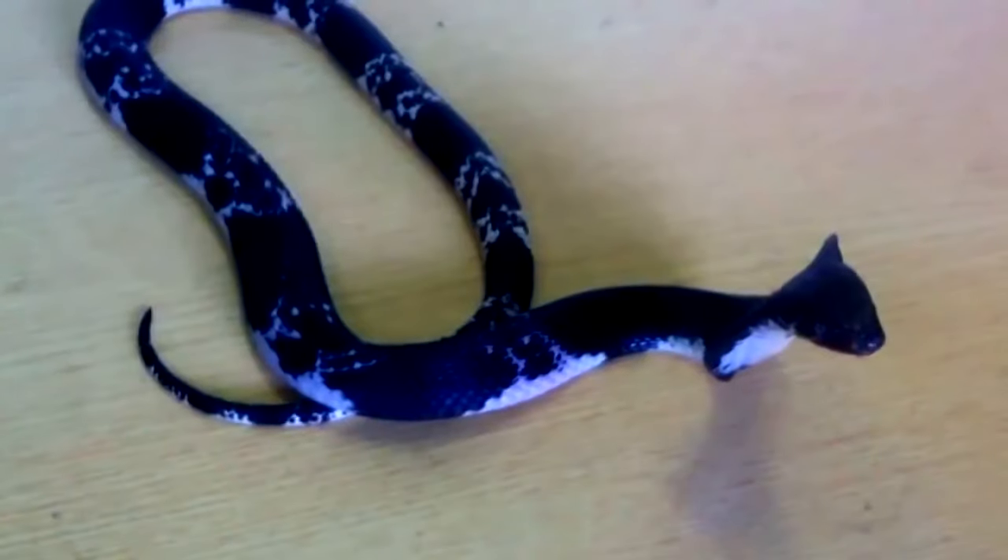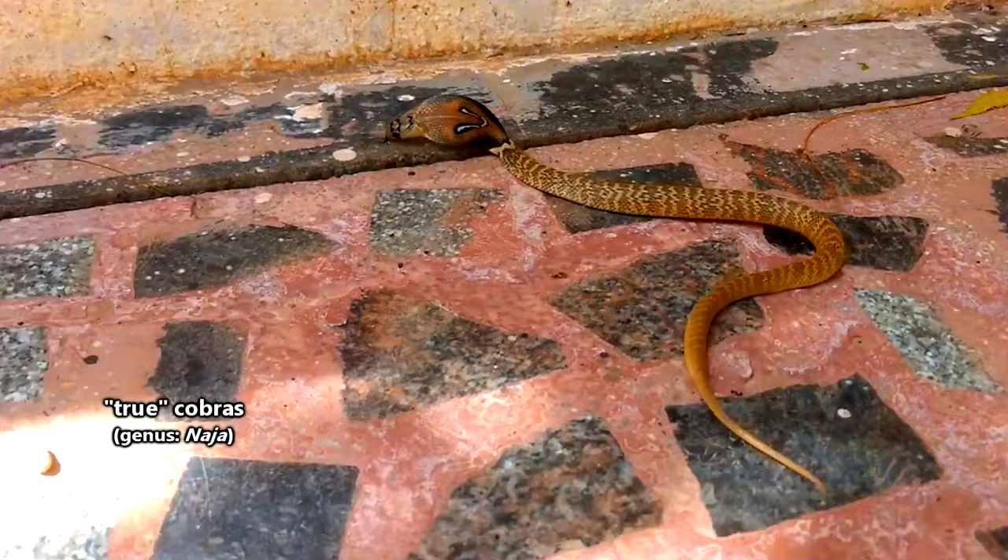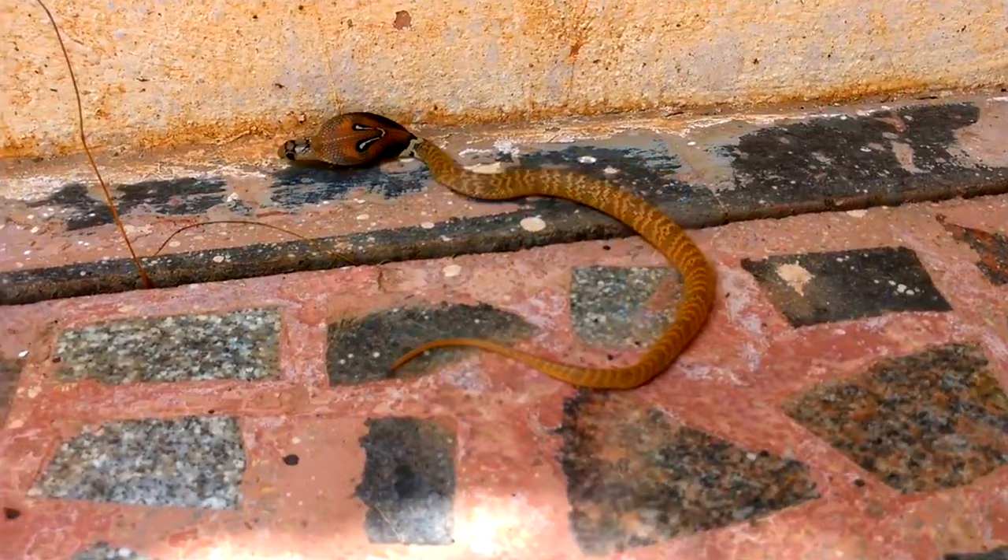Cobras tend to be iconic snakes, but you might be surprised to learn that perhaps the most iconic of the cobras, the king cobra, isn't technically a true cobra. True cobras, the kinds we'll be discussing in this episode, belong to a specific genus, but there are other snakes from other genera also commonly referred to as cobras, the king cobra being one of them.